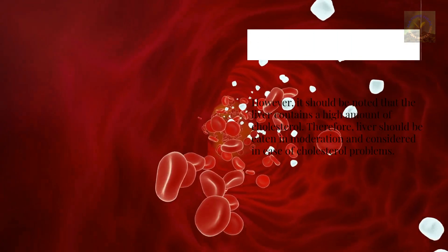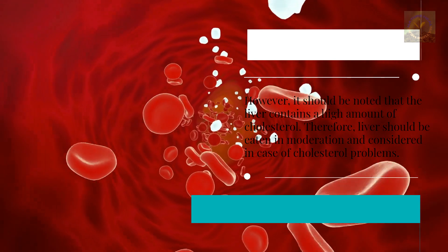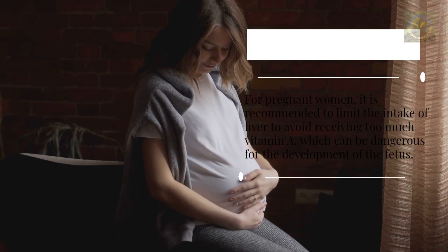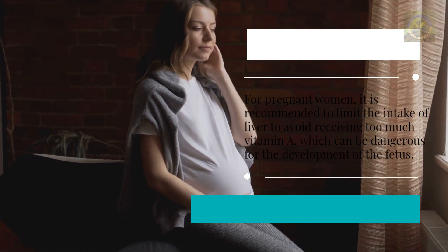However, it should be noted that the liver contains a high amount of cholesterol. Therefore, liver should be eaten in moderation and considered carefully in cases of cholesterol problems. For pregnant women, it is recommended to limit the intake of liver to avoid receiving too much vitamin A, which can be dangerous for the development of the fetus.